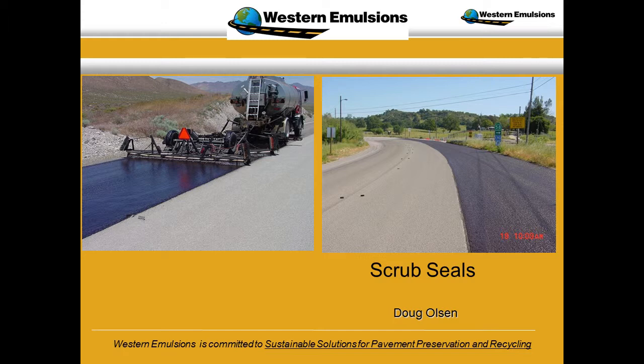I want to mention that Larry's not here — I was going to tell him it's a process, so you have to give me time. I've been asked to come in and give a short presentation on scrub seals, and we've actually done three in the state of Montana this year. Big Moe has been responsible for getting three actual demo sites done, with another one coming up next year.